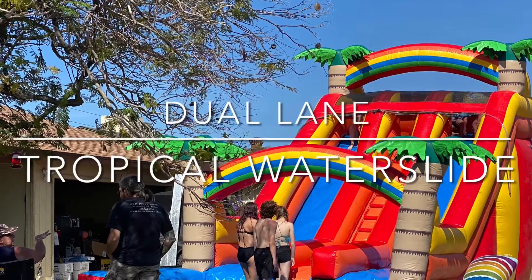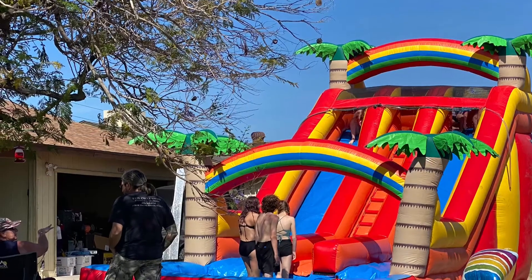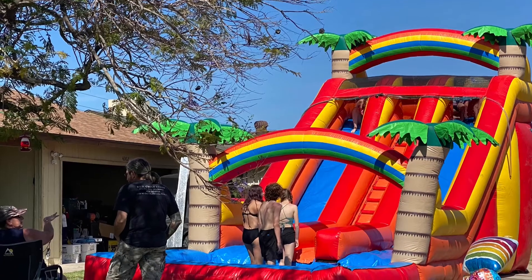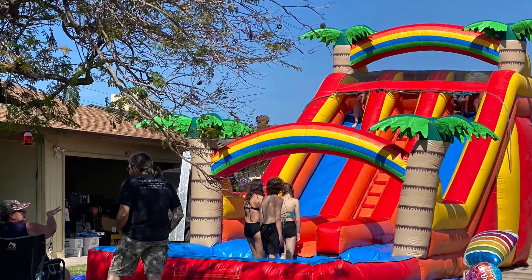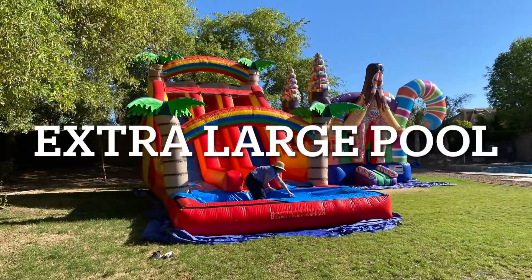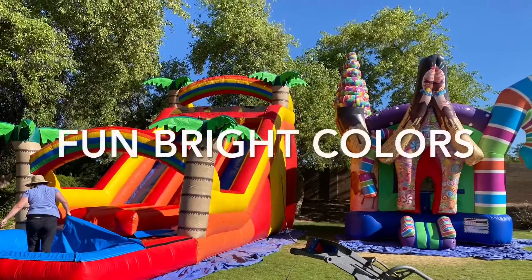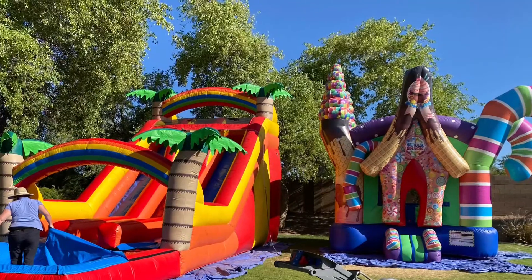Are you ready to see color that pops in your front yard? Our tropical dual lane water slide grabs that attention. This double lane water slide features an extra large pool, two slides that are separated by our sloped easy climb stairs, and a fun tropical theme.